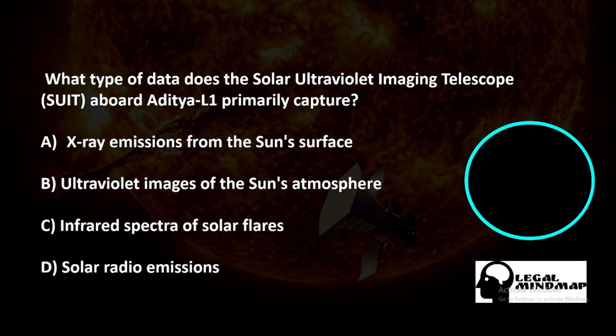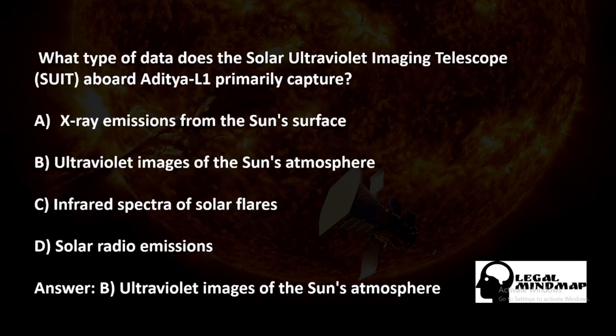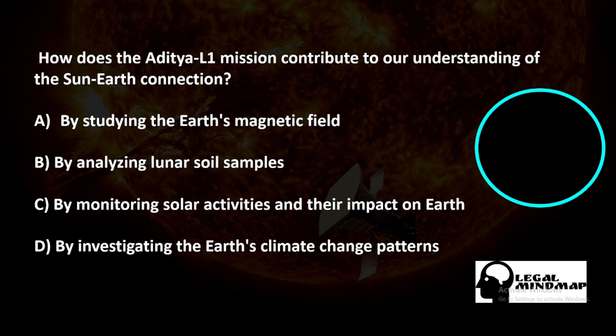What type of data does the Solar Ultraviolet Imaging Telescope aboard Aditya L1 primarily capture? A) X-ray emissions from the sun's surface, B) Ultraviolet images of the sun's atmosphere, C) Infrared spectra of solar flares, D) Solar radio emissions. The correct answer is B — ultraviolet images of the sun's atmosphere.